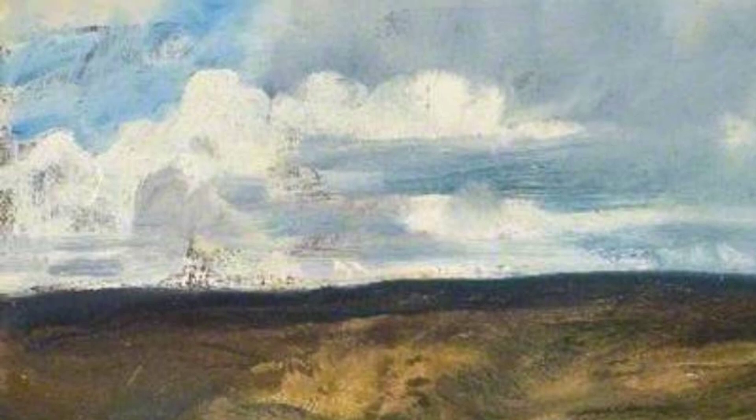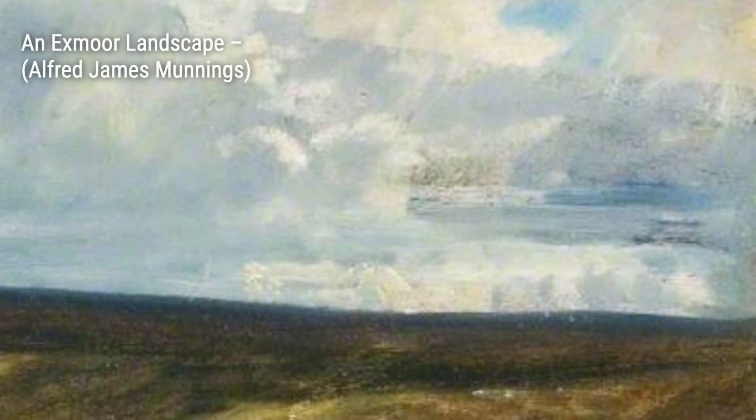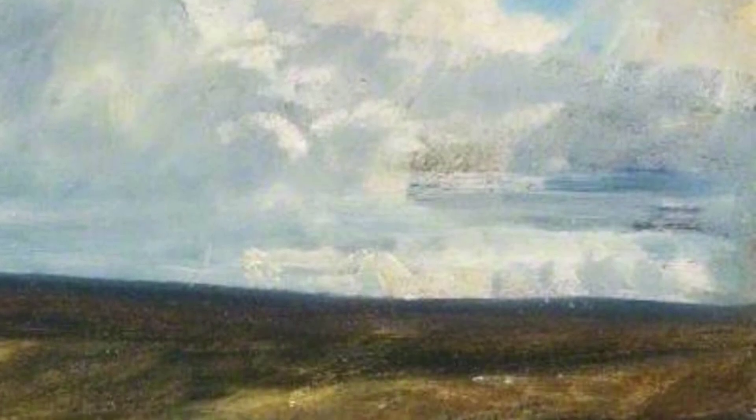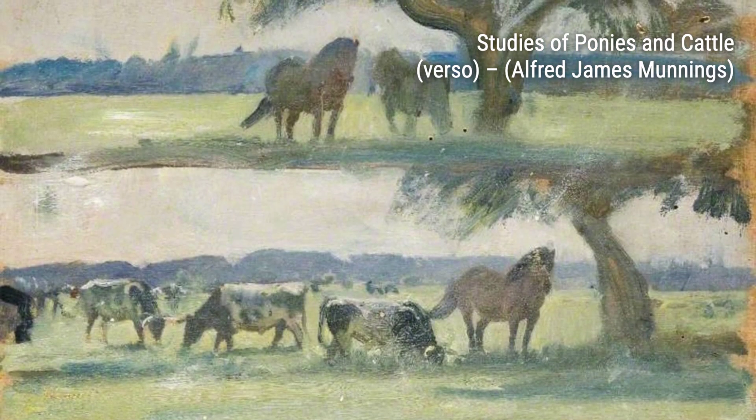And that wraps up our exploration of Alfred Munnings' artworks. We hope you enjoyed this journey through his incredible talent and the beauty he brings to life on canvas. Stay tuned for more amazing artists and their artworks on VisArt. Thanks for watching.